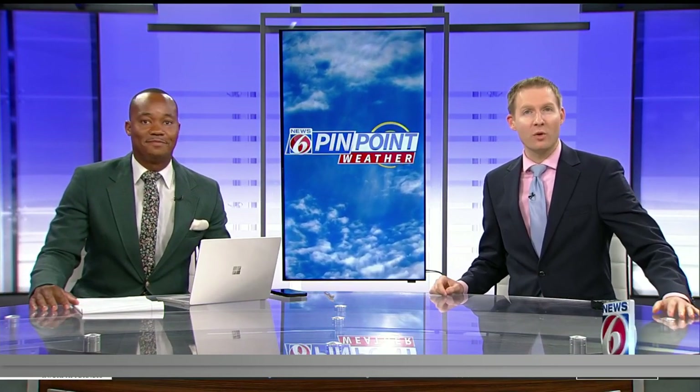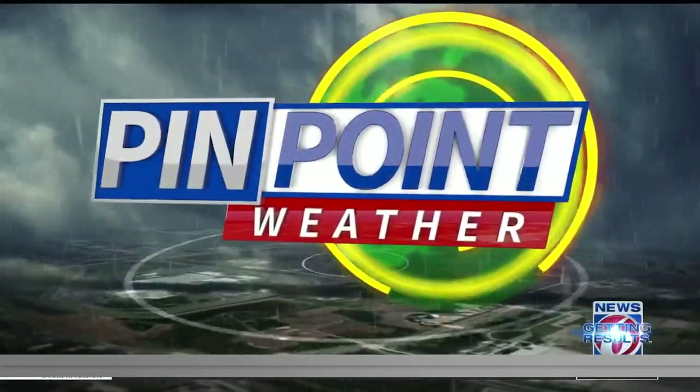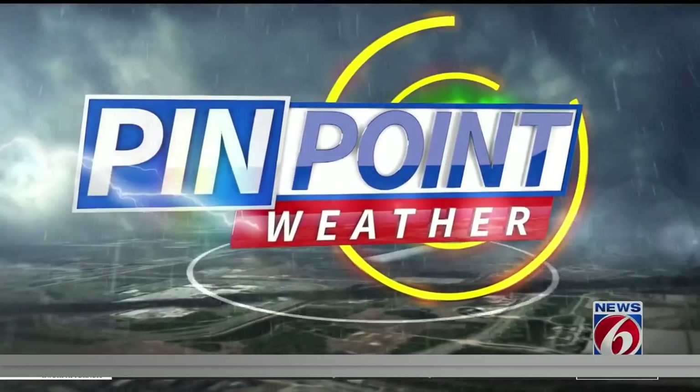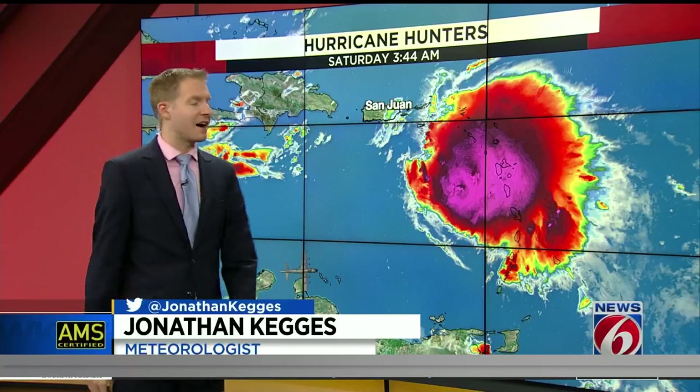Jonathan Kegis joining us now tracking the forecast. We'll look on to the tropics. We do have Tropical Storm Fiona, unfortunately, showing signs of strengthening this morning as it has entered the Caribbean and on its way towards the Virgin Islands and into Puerto Rico over the next 24 to 36 hours.